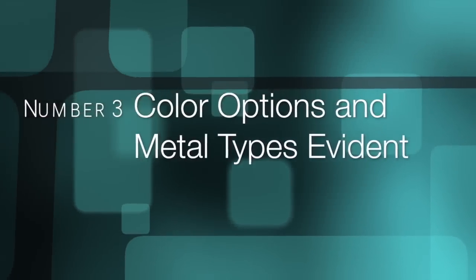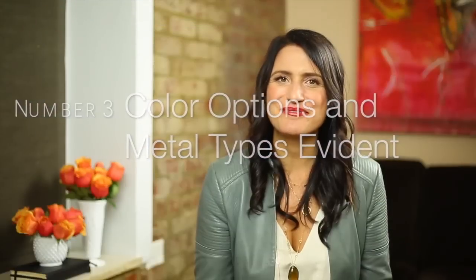Number three: make color options and metal types evident. If you offer a variety of colors or stone types, make sure you have a color key or the like so buyers can easily reference your color options and metal types.